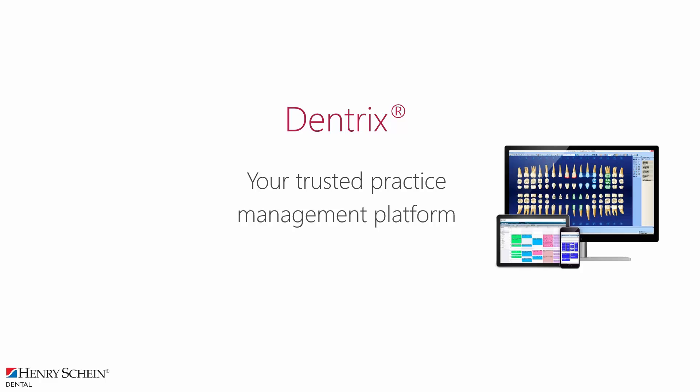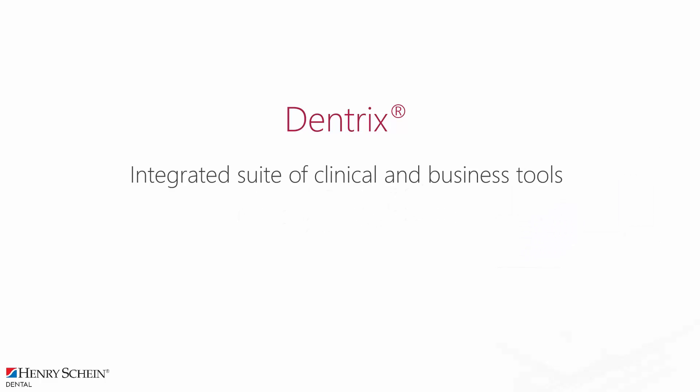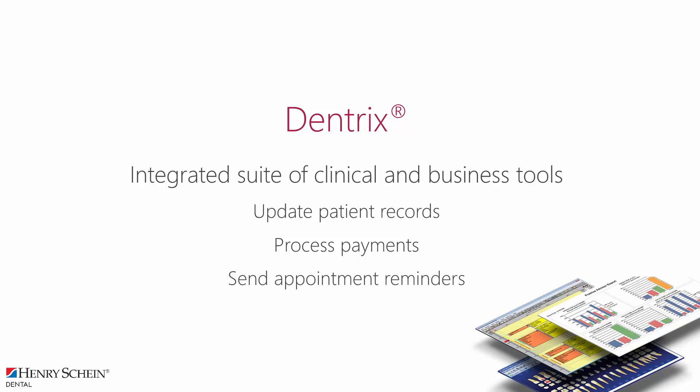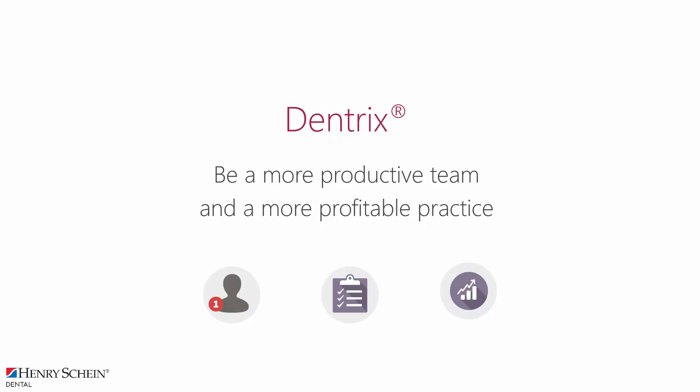Dentrix, a Henry Schein company, is your trusted practice management platform, which automates your workflows in the clinic. It provides an integrated suite of clinical and business tools. You can update patient records and help patients understand their treatment options, process payments and improve your billing and collection processes, send appointment reminders to keep the clinic more efficient and productive, and submit insurance claims.